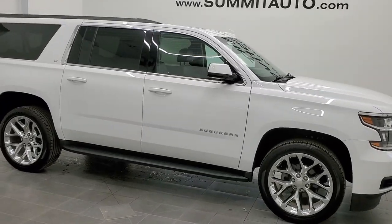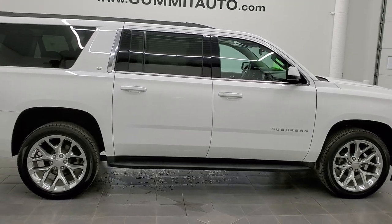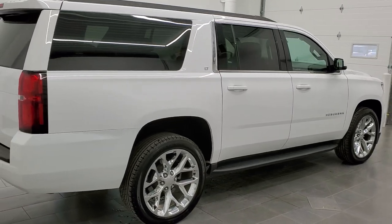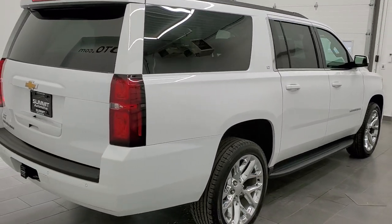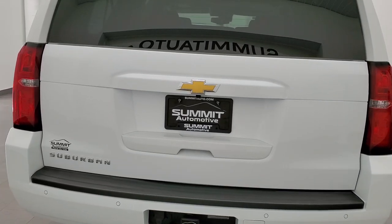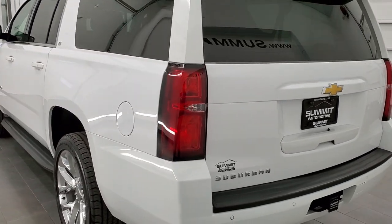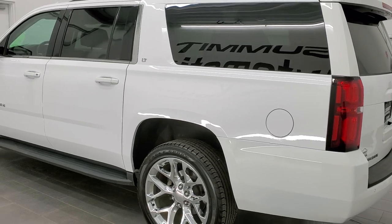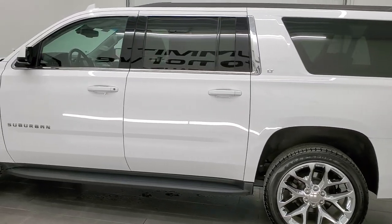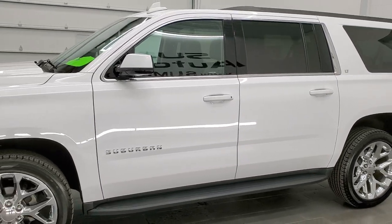This 2019 Chevy Suburban LT in Summit White is stock number 11567Z. We are here at Summit Automotive in Fond du Lac, Wisconsin near new and used SCV headquarters. This vehicle has the 5.3 liter V8 motor. It has been fully safetied and inspected by our service shop with a fresh oil and filter change. All the fluids have been checked and topped off and the Suburban is 100% ready to go.